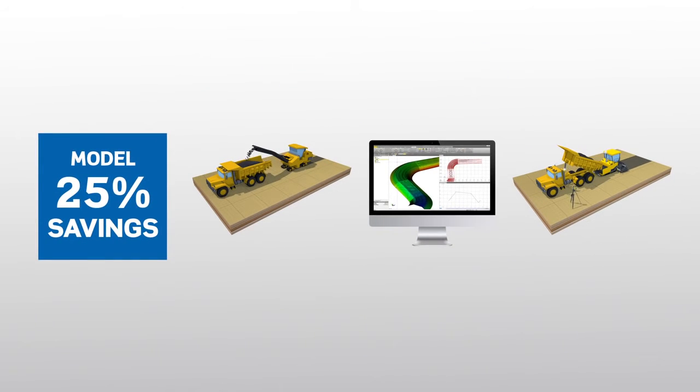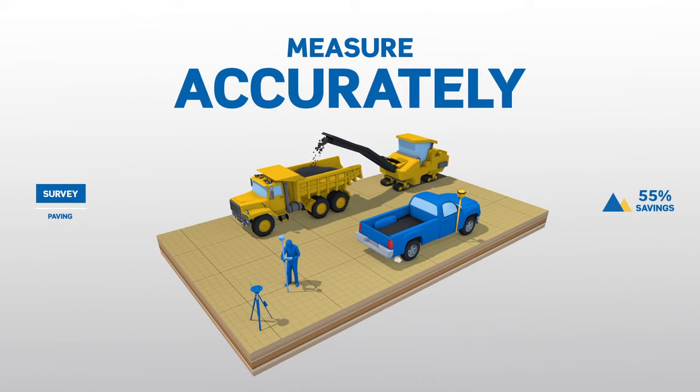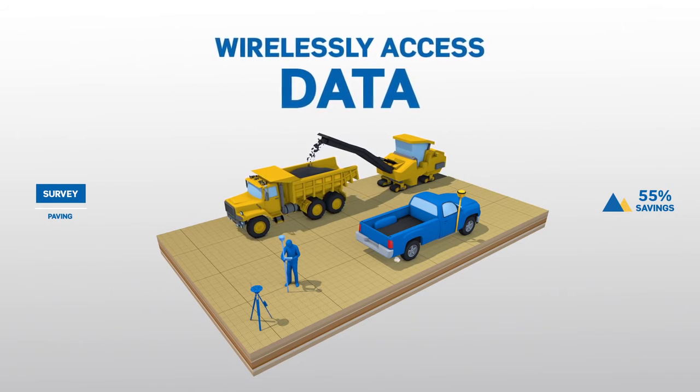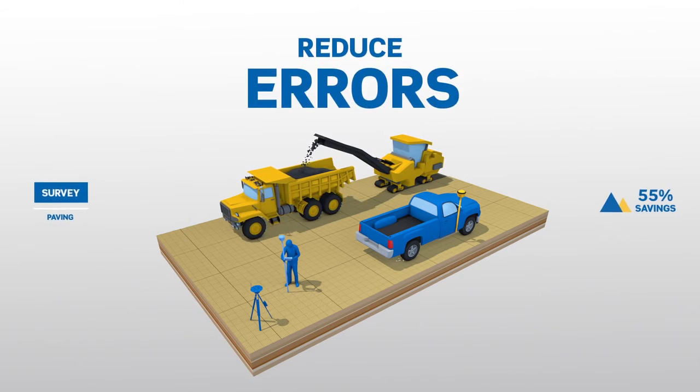Pave to your finished grade and elevation. Perform a range of measuring and positioning tasks right on site using in-field 3D designs. Wirelessly access data to calculate progress and communicate survey tasks to decrease cost and reduce errors.